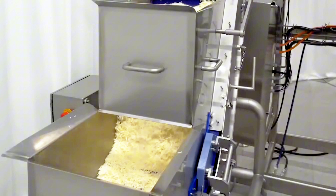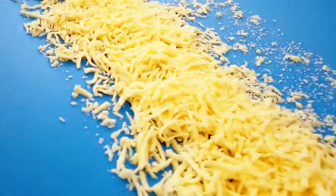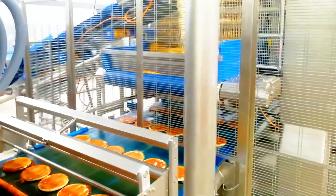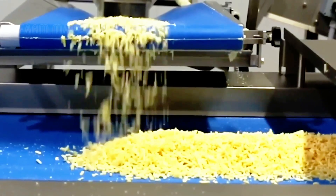Finally, a layer of cheese is evenly sprinkled on top, gently covering the surface, bringing the delicious flavor characteristic of a traditional pizza. The blending of the cheese creates the perfect finishing touch, making the pizza more flavorful and appealing.